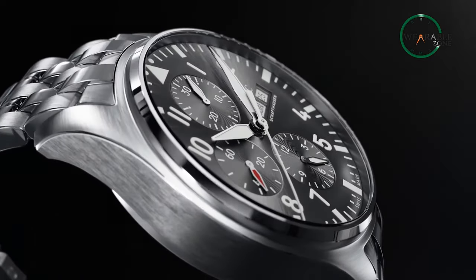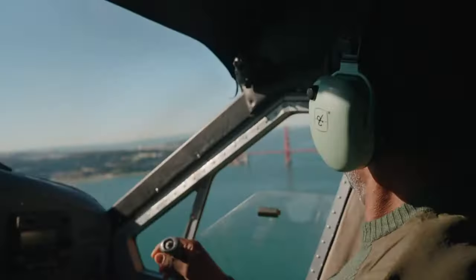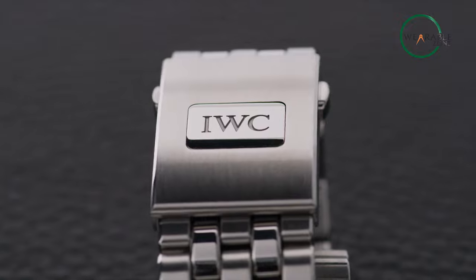So that was all about the top 10 best military watches for men. Which one would you like to carry on your mission? Let us know in the comment section down below. Like and share with your friends if you find this video insightful, and don't forget to subscribe to our channel if you want more watch-related content like this on your feed.